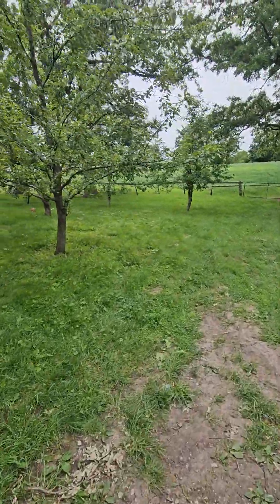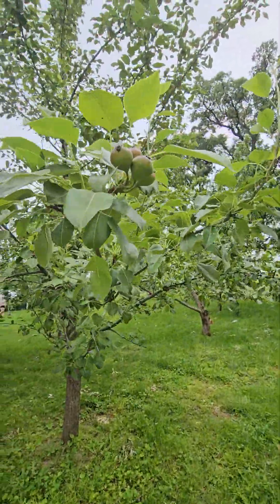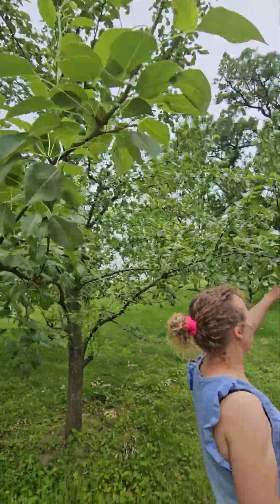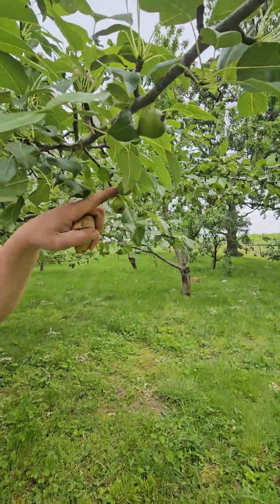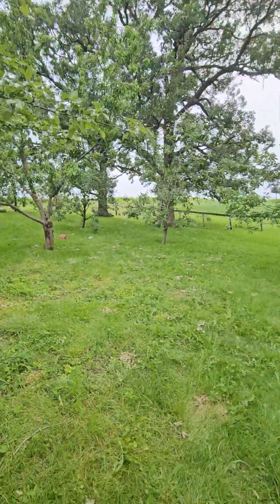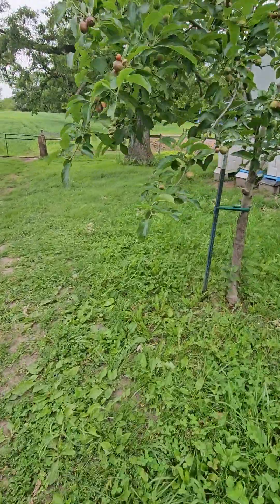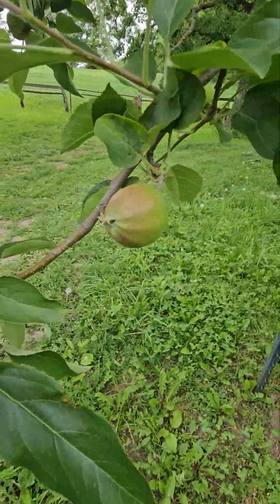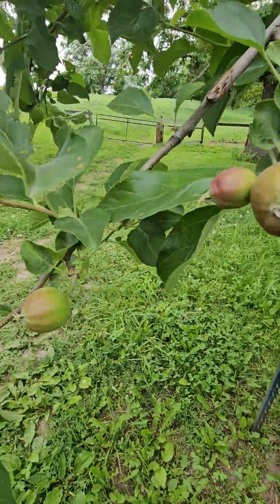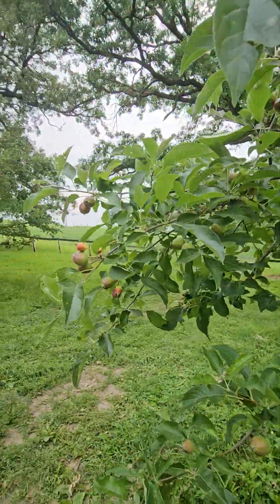We do have apples though, and we do have pears. Here's some baby pears right here, and here's some baby apples over here. And then up in the orchard, we have a whole bunch more pears and a few more apple trees.